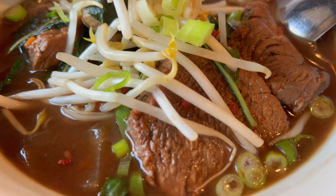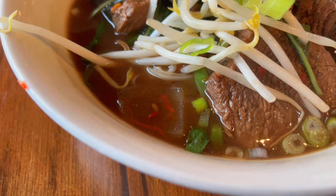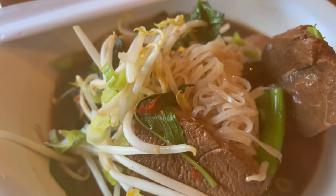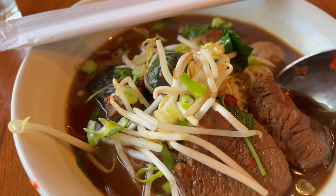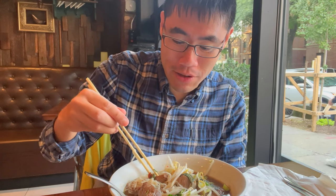Here's the Thai beef stew — you can see the bean sprouts, scallions, the beef, and the Thai basil. The noodles are hiding somewhere in here. This looks good. There are beef balls, the meat, the noodles — I'll go right for the noodles first. This is a very thin rice noodle. There is so much flavor infused with these noodles, with the beef and the basil. And it's not so spicy either. Very very good.